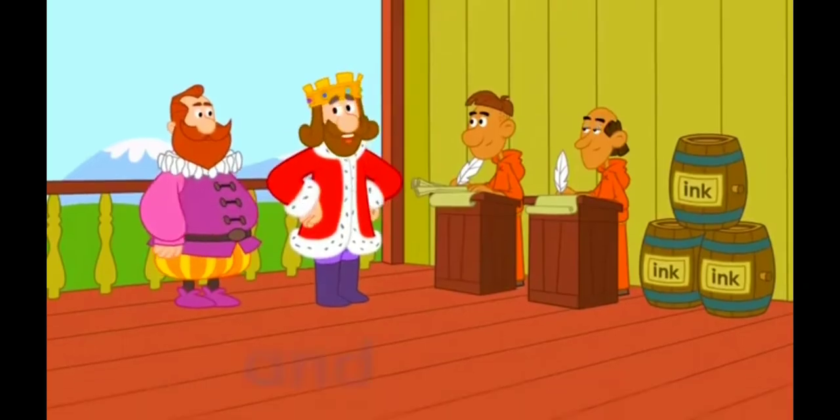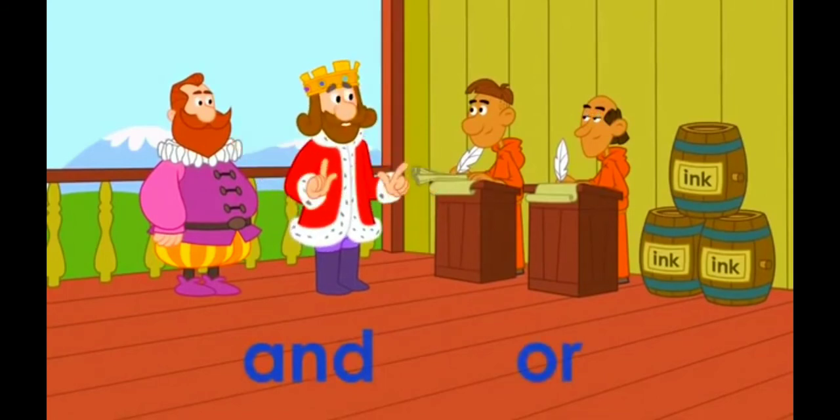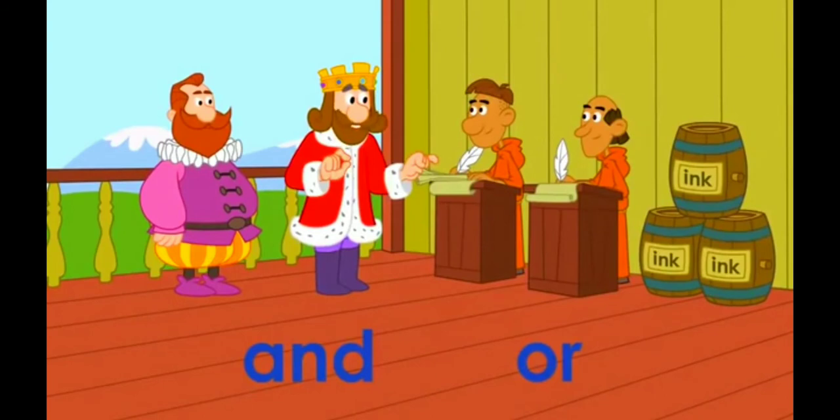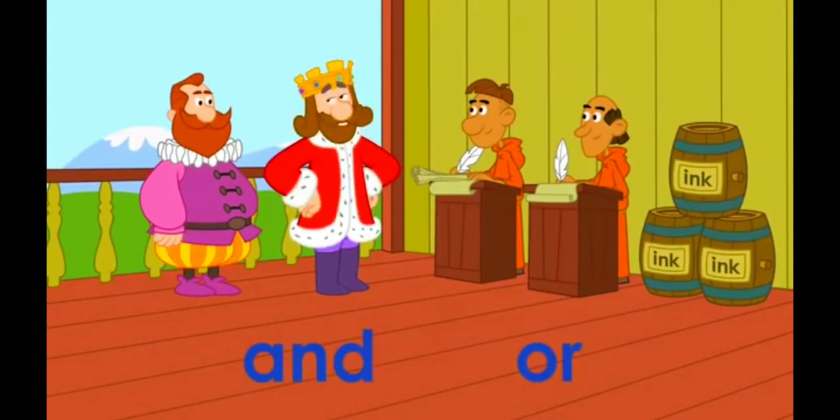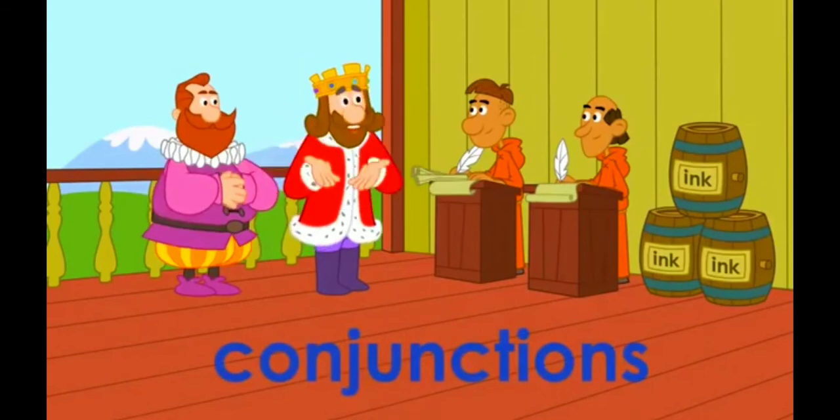Words like 'and' and 'or' that we use to connect other words are just two examples of these joining words. We call these kinds of words conjunctions, and there are many of them.